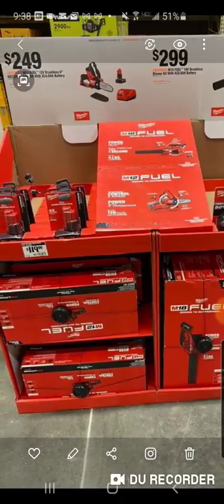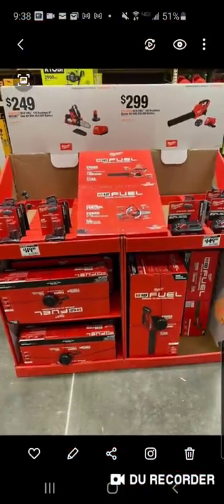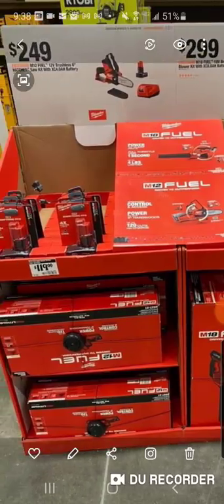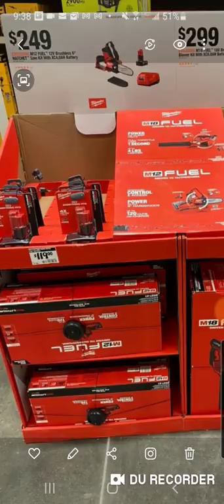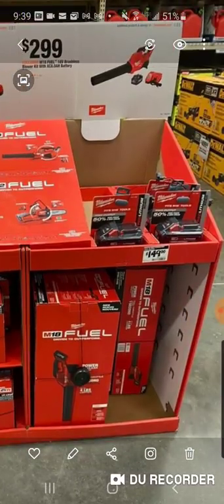Some of this stuff is starting to show up. I started getting these pictures yesterday, but this is actually the best display picture I've got. A lot of them are kind of covered up, incomplete, but this one looks like they're actually starting to sell these two kits. We covered this around three weeks ago, got a little sneak peek. This $249 M12 Fuel brushless six-inch hatchet with XC 4 amp hour battery, and the Milwaukee M18 Fuel 18-volt brushless blower with an 8 amp hour battery at $299.